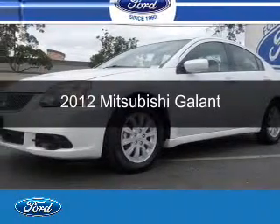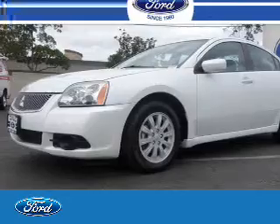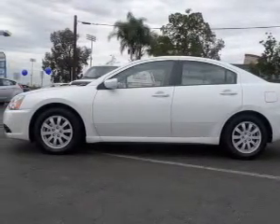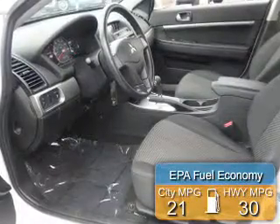This is a used 2012 Mitsubishi Galant. It's powered by front wheel drive, a 2.4 liter 4 cylinder engine, and a 4 speed automatic transmission. Great fuel efficiency.